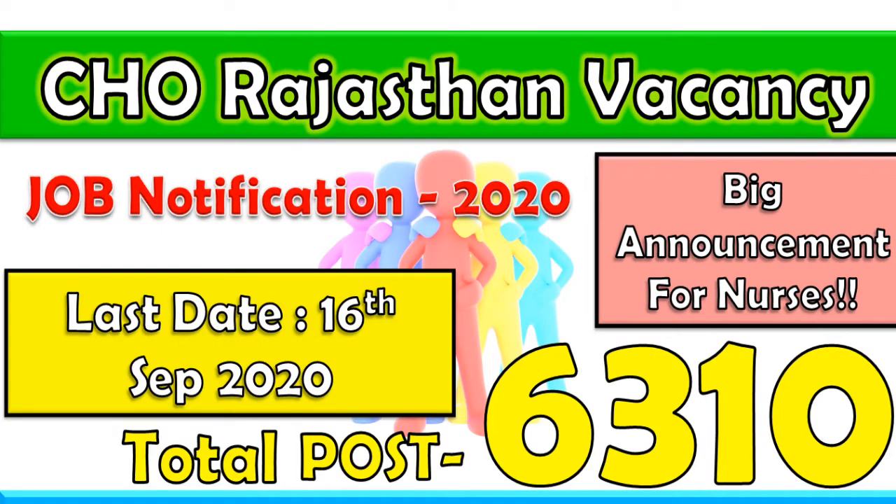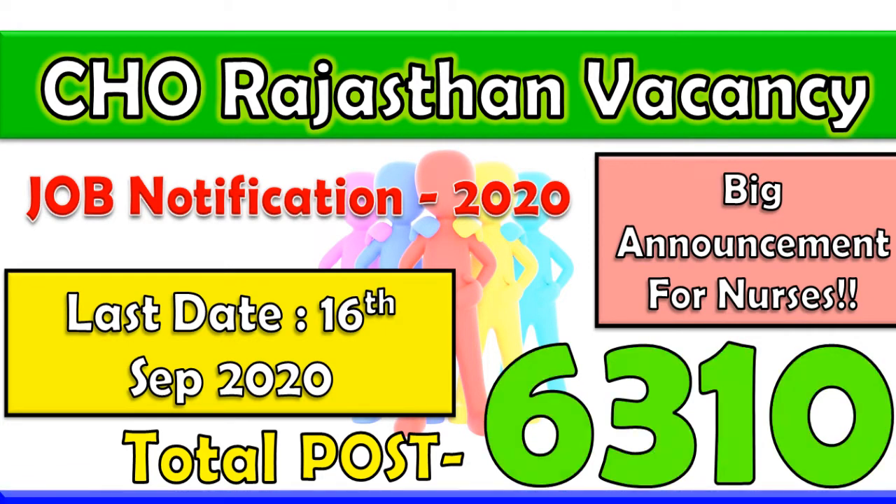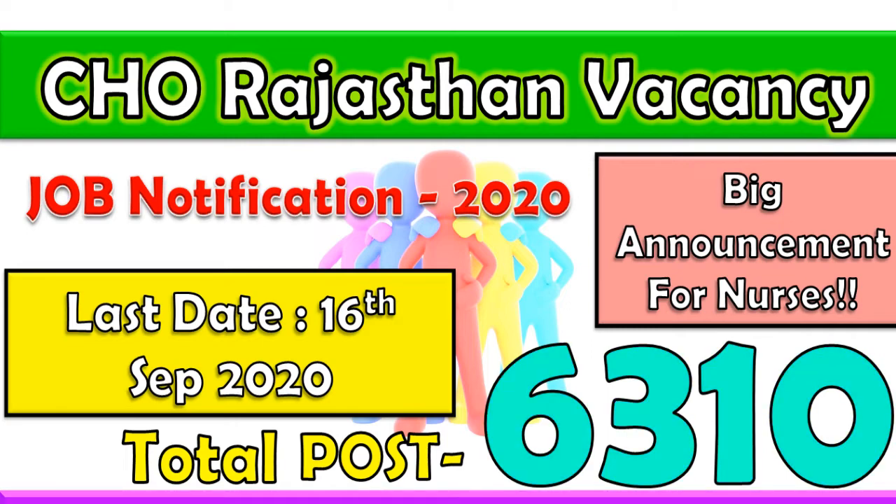Hi and hello everyone, welcome to the Nursing Virus YouTube channel. This is Logunathan. This video is regarding the job notification from Rajasthan for the post of Community Health Officer. This is a big announcement — those who have completed BSc Nursing or GNM Nursing should note there are around 6,310 vacancies for the post of Community Health Officer. We'll see the complete details: how to apply, when to apply, and what the qualifications are.